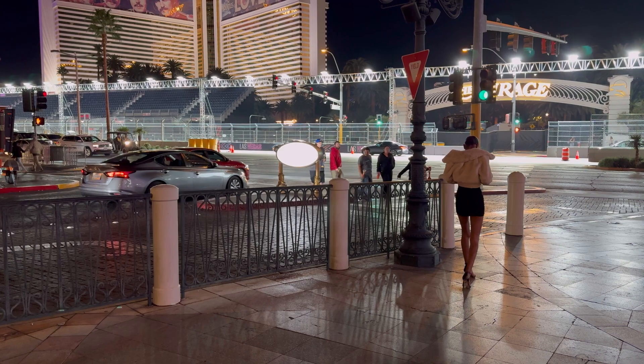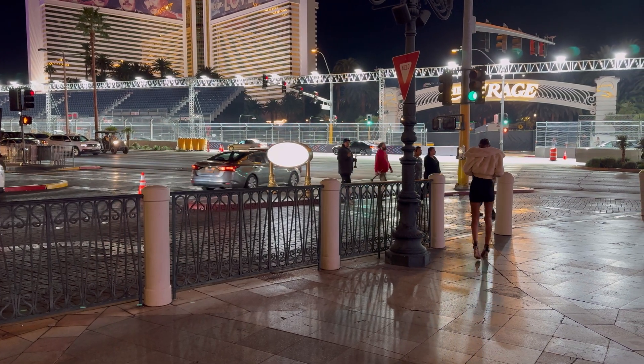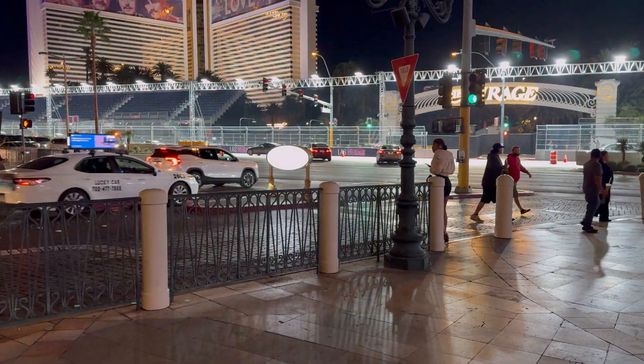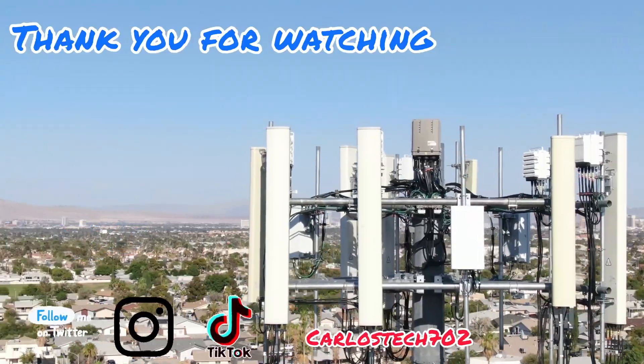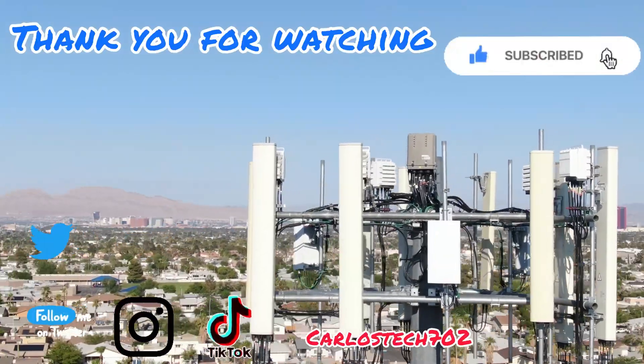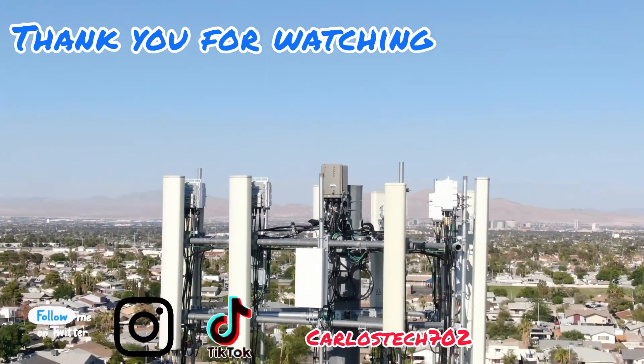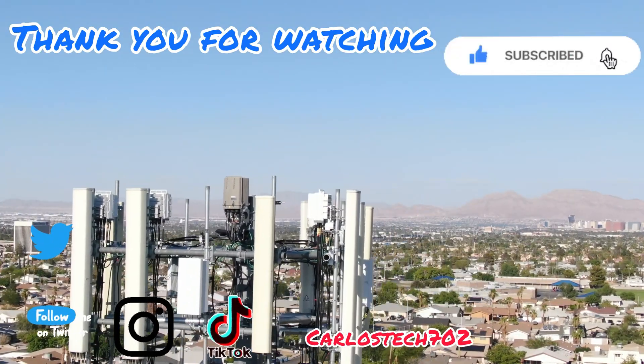Thank you to all the channel members for the love and support as always. Thank you again guys — remember to hit the like, share, and subscribe button. Make sure to hit the notification bell so you're always notified when we upload content. Have a great one, peace!